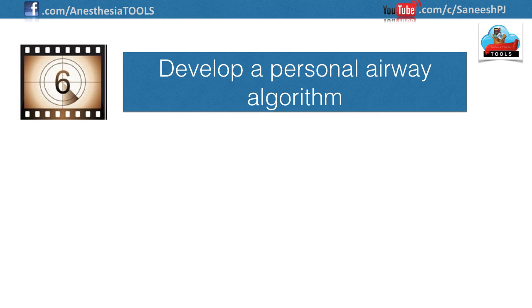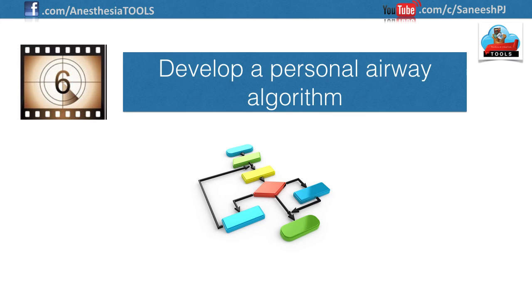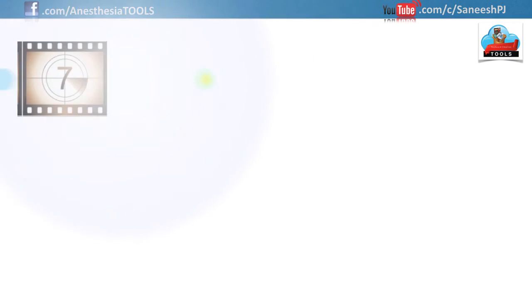Number six: develop a personal airway algorithm. Each provider should have an algorithm specific to their skill level and availability of resources. Your algorithm should proceed from basic, less invasive maneuvers to more advanced and potentially invasive techniques. For example, start with bag valve mask ventilation, advance to endotracheal intubation; if it fails, shift to laryngeal mask airway and perhaps perform a needle cricothyroidotomy. Each provider must have a carefully thought-out, step-by-step plan — one devised and practiced in advance, not improvised in a panicked situation.